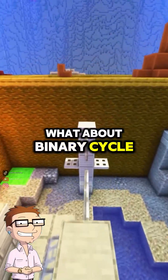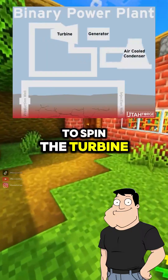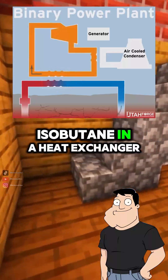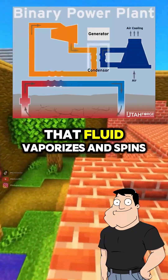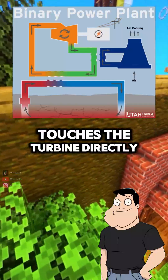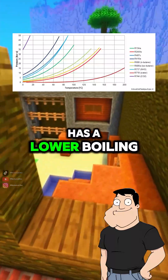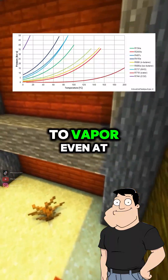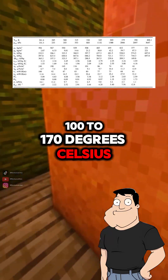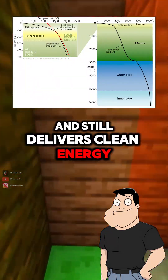What about binary cycle? That's used for lower temperature geothermal sources. Instead of using water to spin the turbine, the hot fluid heats a secondary fluid, like isobutane, in a heat exchanger. That fluid vaporizes and spins the turbine — no geothermal fluid ever touches the turbine directly. Like an indirect system? Yep. The working fluid has a lower boiling point, so it turns to vapor even at 100 to 170 degrees Celsius. It's perfect for areas with moderate geothermal gradients and still delivers clean energy.